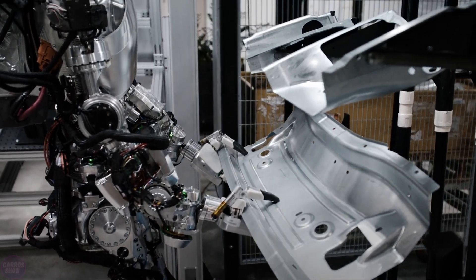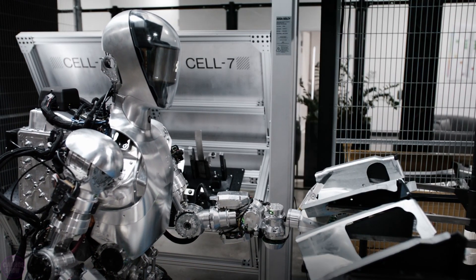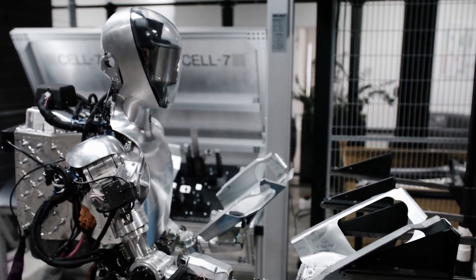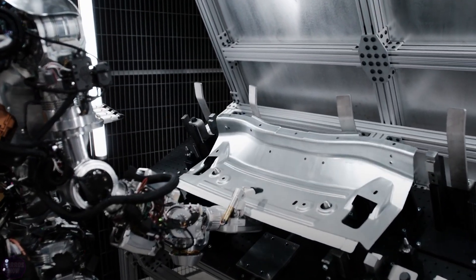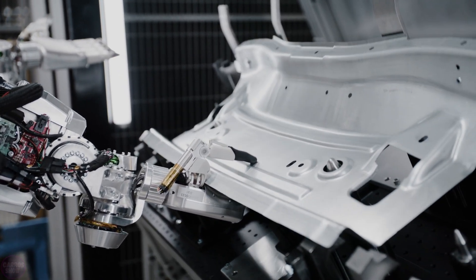BMW and the startup Figure have signed an agreement to deploy Figure-01 humanoid robots at the BMW plant in Spartanburg, South Carolina. This marks one of the first commercial applications of humanoid robots in a real production environment. Figure-01 robots are designed to perform various tasks at the factory, including work in the body shop and logistics in the warehouse.